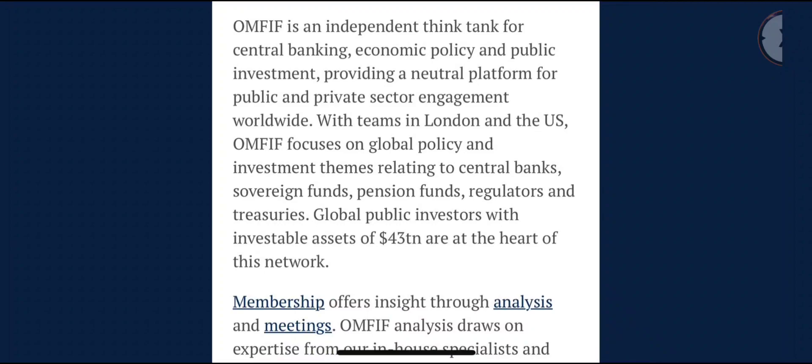OMFIF focuses on global policy and investment themes relating to central banks, sovereign funds, pension funds, regulators, and treasuries. Global public investors with investable assets of $43 trillion are at the heart of this network. Atoll was already there talking to these big players, so just imagine what is due for XDC. I think 2023 is going to be even bigger than 2022 in terms of partnerships, developments, and price appreciation.